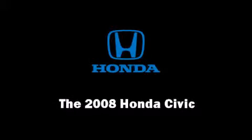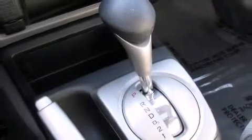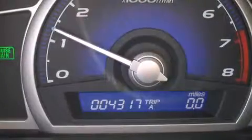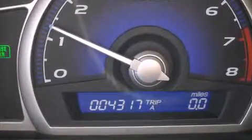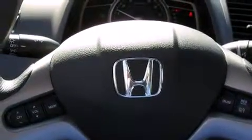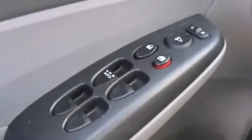Climb inside the 2008 Honda Civic. This four-door, five-passenger sedan still has fewer than 5,000 miles. Smooth gear shifts are achieved thanks to the 1.8-liter four-cylinder engine, providing a spirited yet composed ride and drive.